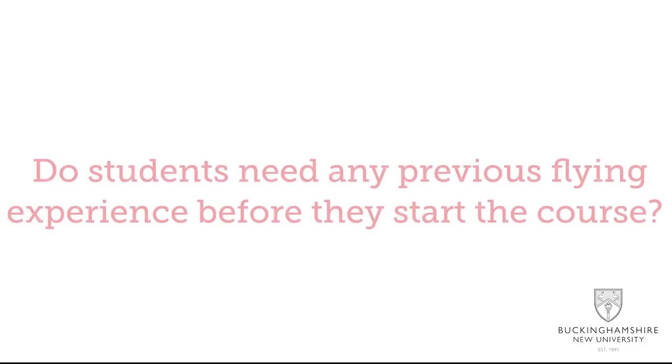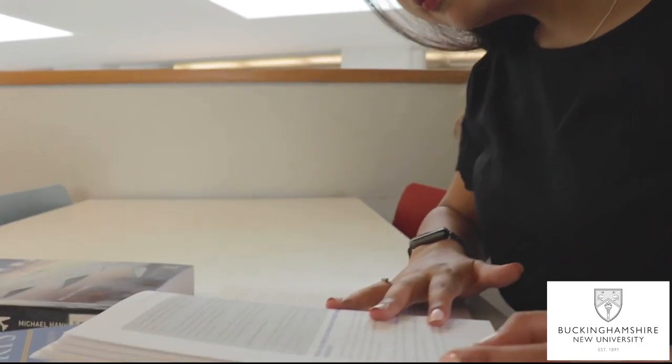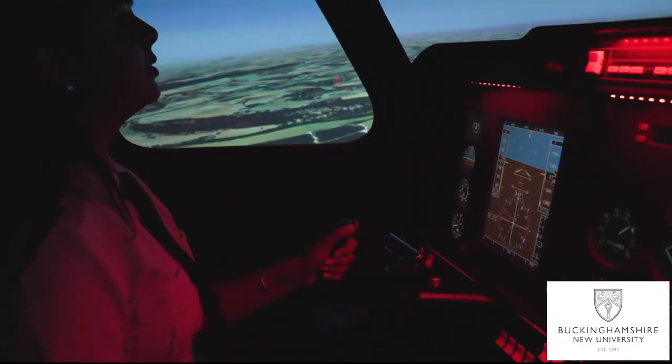However, if you have a really good application or personal statement, then we might give you an unconditional offer. Experience before joining university is not necessary and not mandatory, but it's recommended to do at least a trial flight so you can get yourself familiar with aircraft and flying.